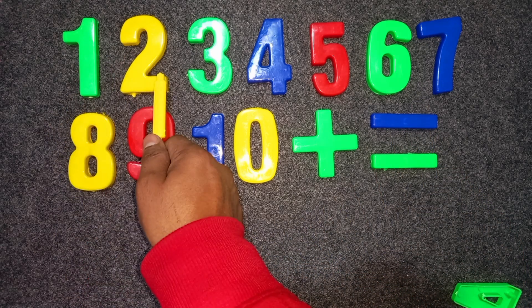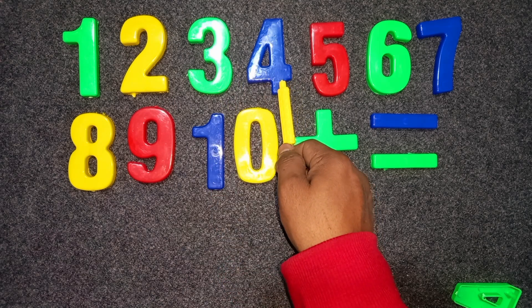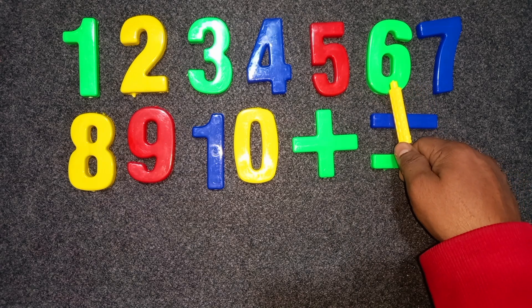Green color. One. Yellow color. Two. Green color. Three. Blue color. Four. Red color. Five. Green color. Six.